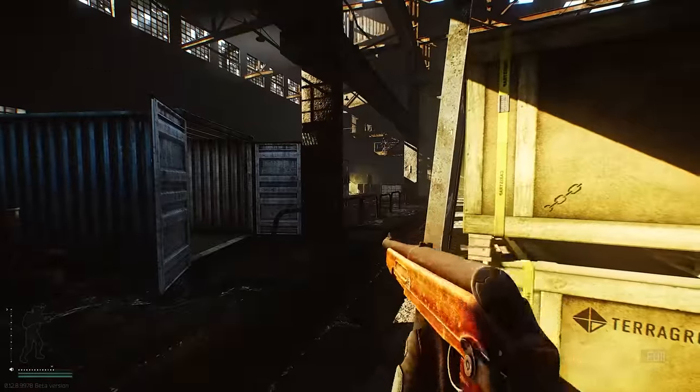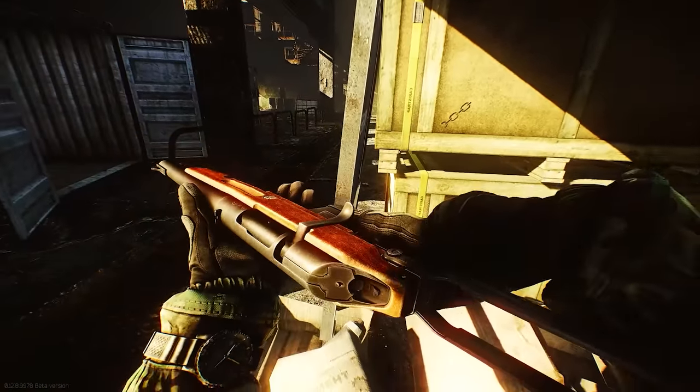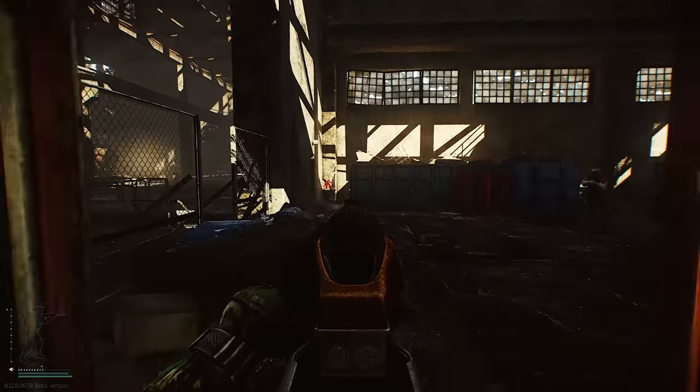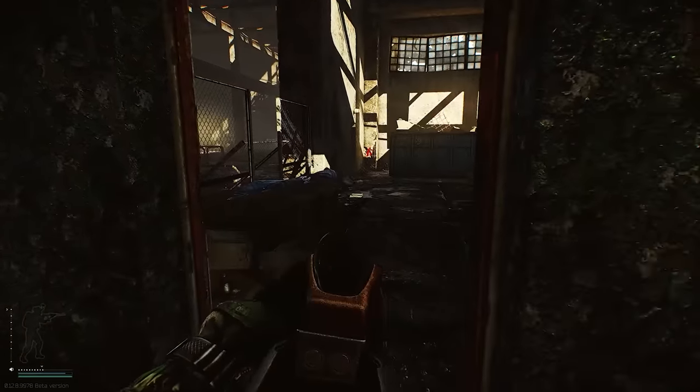The TOZ bolt-action shotgun that we see here is definitively a civilian weapon. Bolt-action shotguns are not particularly common — they have the downside of being slow to operate. There's usually a better way: pump action, lever action, or a self-loading design. It makes sense in this context and looks appropriately apocalyptic. A 20 gauge shotgun is not as good as a 12 gauge shotgun, broadly speaking.